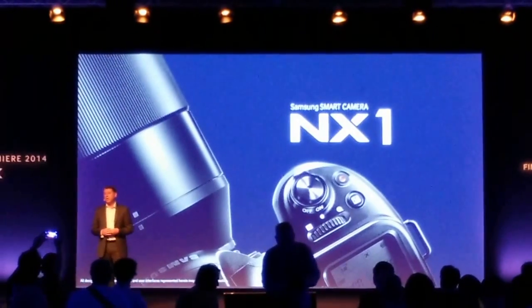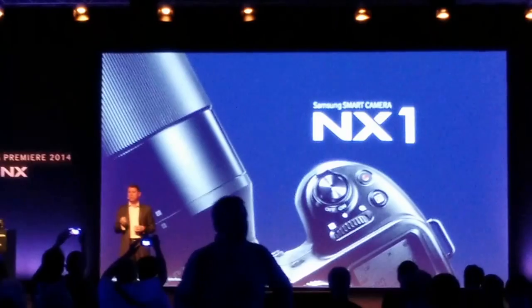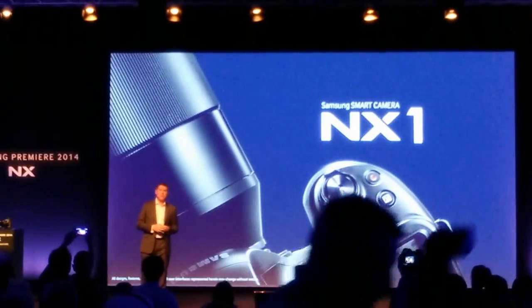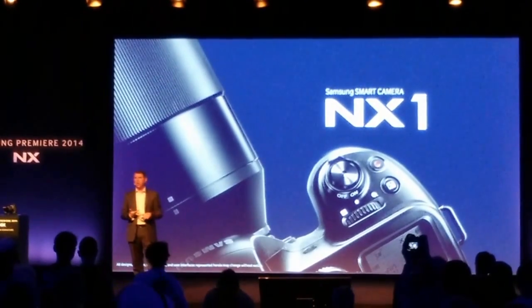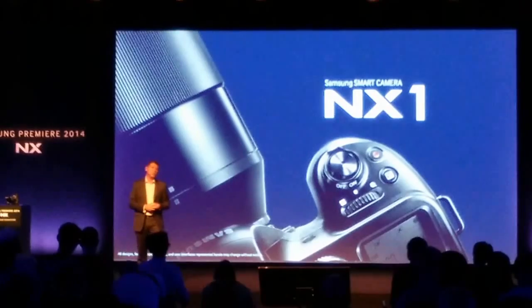Let me tell you why the NX-1 is uniquely optimized to help users find their signature photography in those four categories: speed, image quality, 4K UHD, and usability. Let's start with ultimate speed.